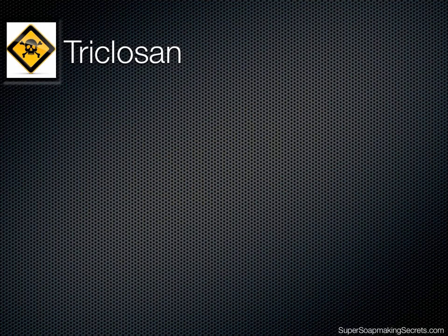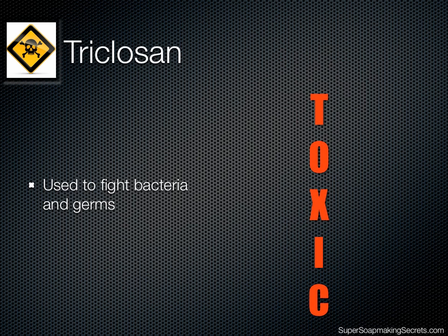Commercial soaps that are sold as antibacterial soap often contain triclosan. Triclosan is a chemical that is used to fight bacteria and germs. However, triclosan can also be toxic to our skin and our bodies. It's actually listed as a pesticide, which makes it a high-risk chemical. Imagine putting that on your skin every day.